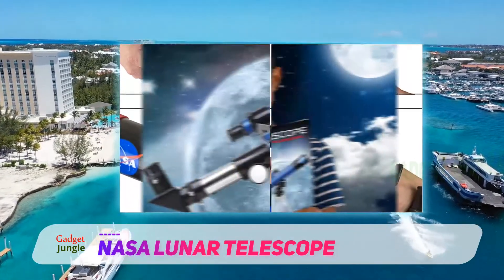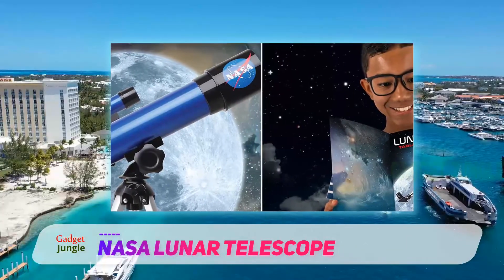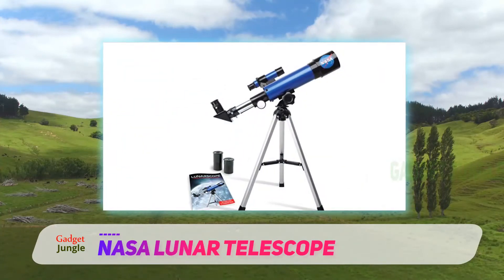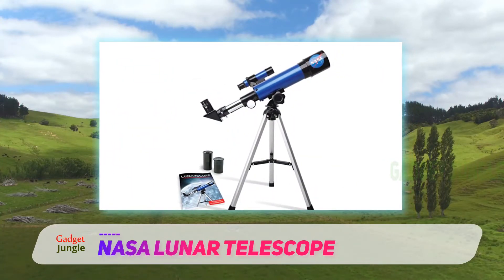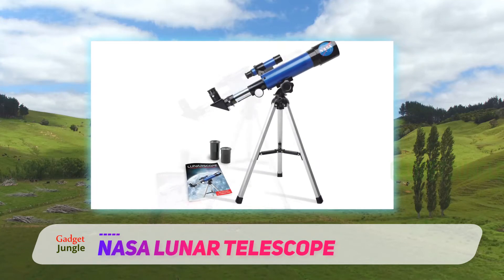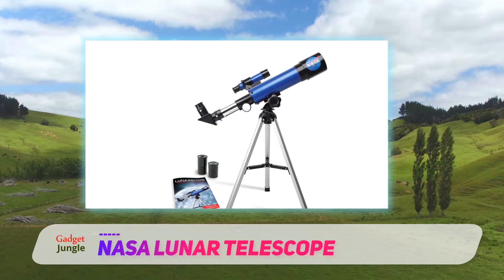It is branded as a lunar telescope because it has the right focal length for looking at the moon and seeing plenty of detail. However, other more distant objects in the sky cannot be seen as clearly. So you can't take a look at Saturn's rings through this telescope. So if you are looking for an all-purpose astronomical telescope, you may be better off considering one of the other options on this list.